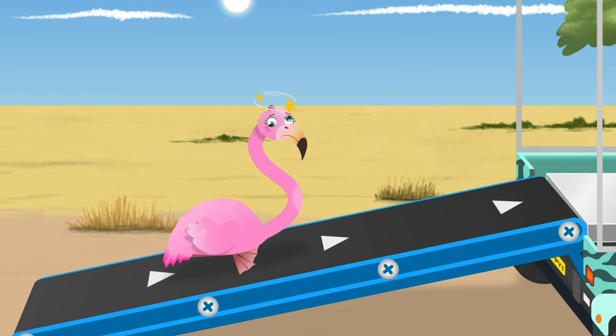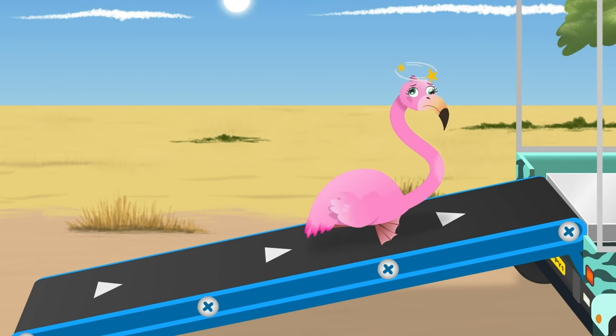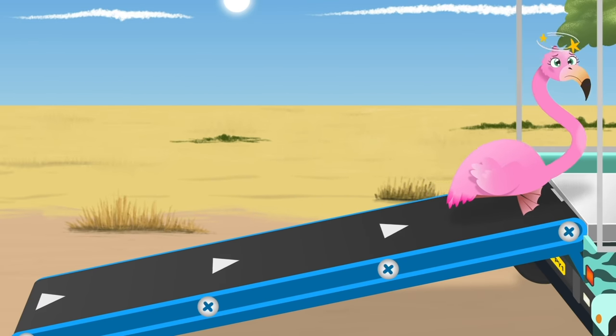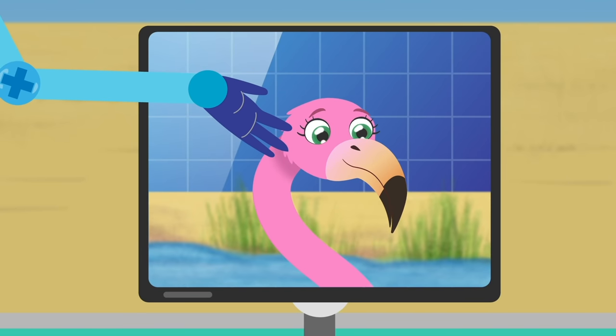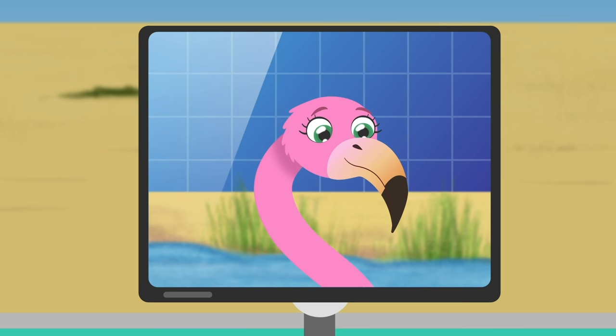Flamingos spend lots of time standing in water. They usually balance on one leg to stay warm, and they use their specially curved beaks to catch their favourite food — shrimp!